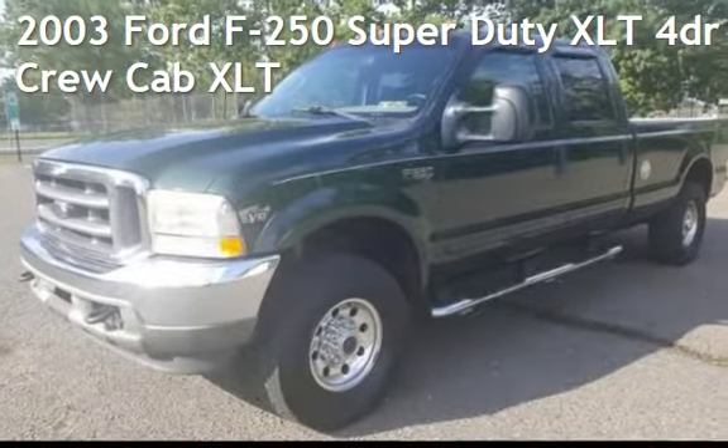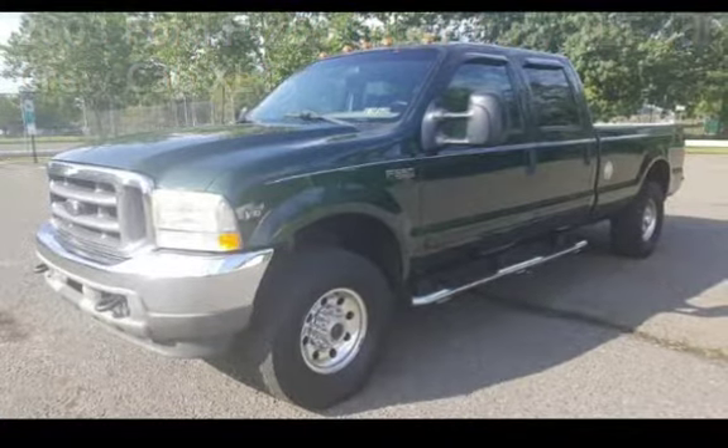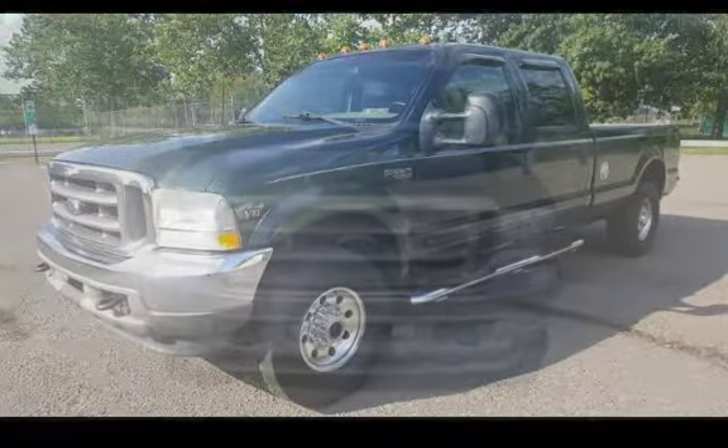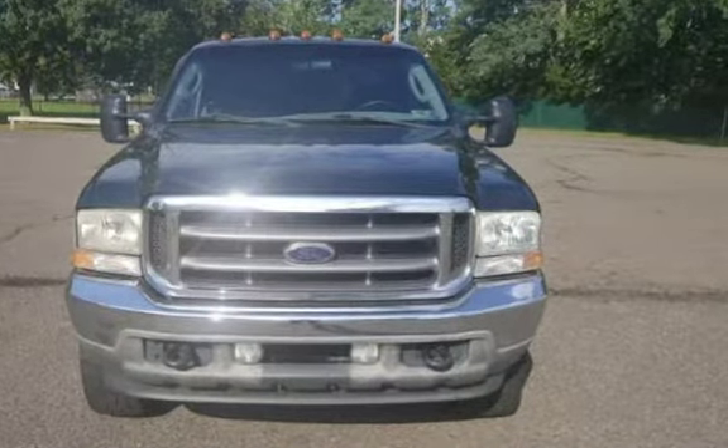Presenting a pre-owned 2003 Ford F-250 Super Duty. This four-door truck has a 10-cylinder, 6.8-liter V10 engine, with four-wheel drive and an automatic transmission.